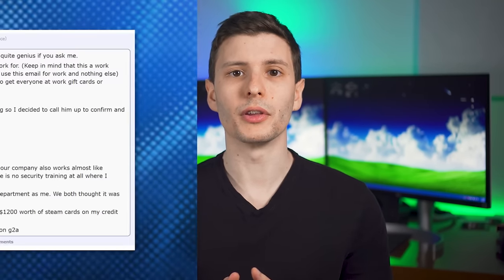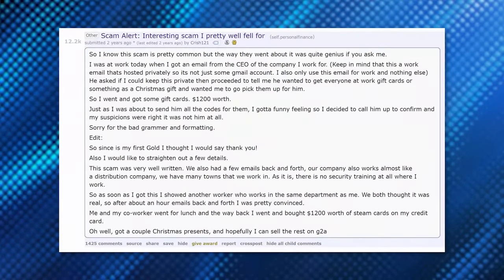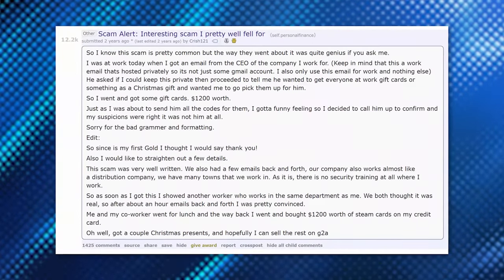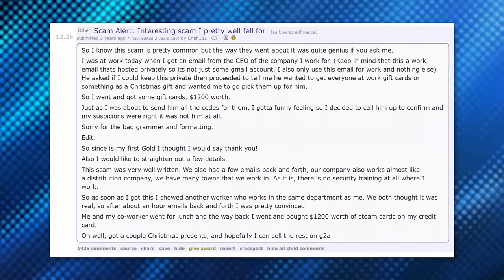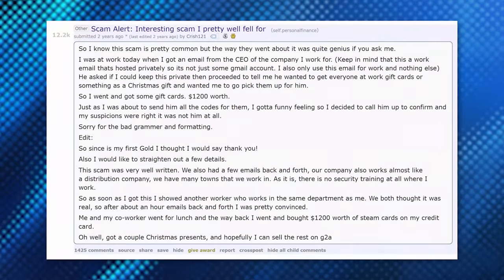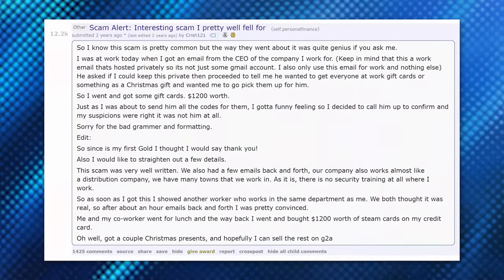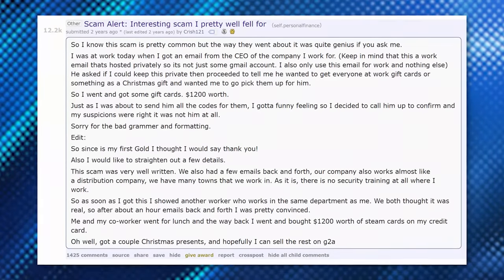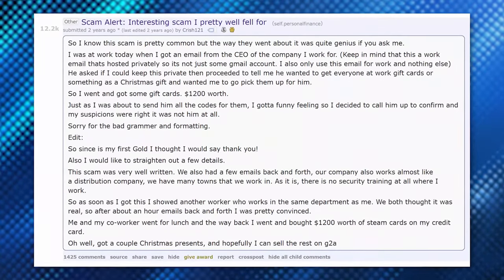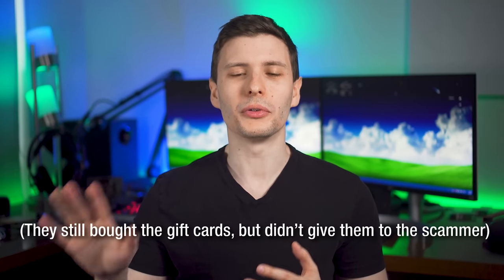A specific real-life example posted on Reddit had an executive email account that was hacked and used to send an employee a message saying, 'We're going to give out bonuses to employees this year for Christmas — can you go to the store and buy a few gift cards for everyone?' Even though this was unusual, it was still within the realm of being reasonable. Fortunately, this person did go and ask the executive in real life or over the phone, and they said they hadn't sent it — so they avoided the scam.